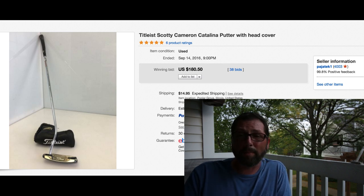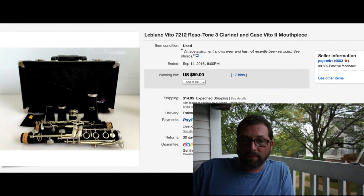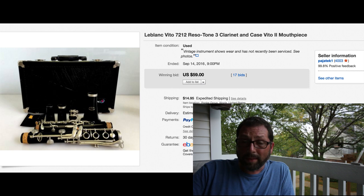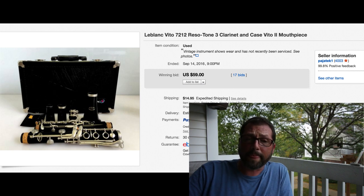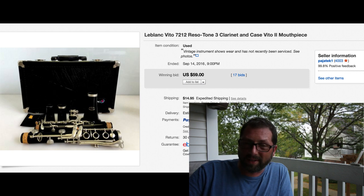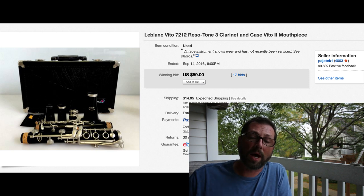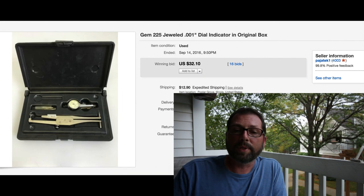I probably will never buy golf clubs again. Here we have a clarinet. Sometimes I do really well with clarinets and musical instruments in general. But this one would not move - priced around $70 or $80, sat there for about seven or eight months. Finally auction, 17 bids, $14.95 shipping, sold for $59. I believe we paid $30 for that one when it came into the shop, so we made some good money.